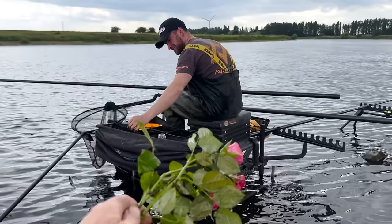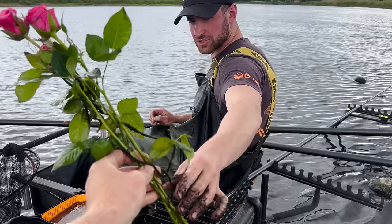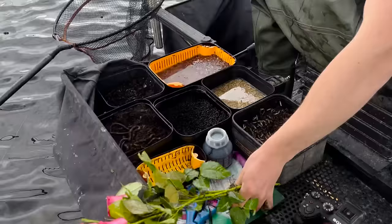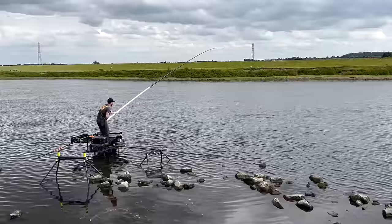I'll let you have a go, and there's some barbel feeding. I've got you a present - these are called barbel roses and they're going to catch you a barbel. Bet you get one this chuck.